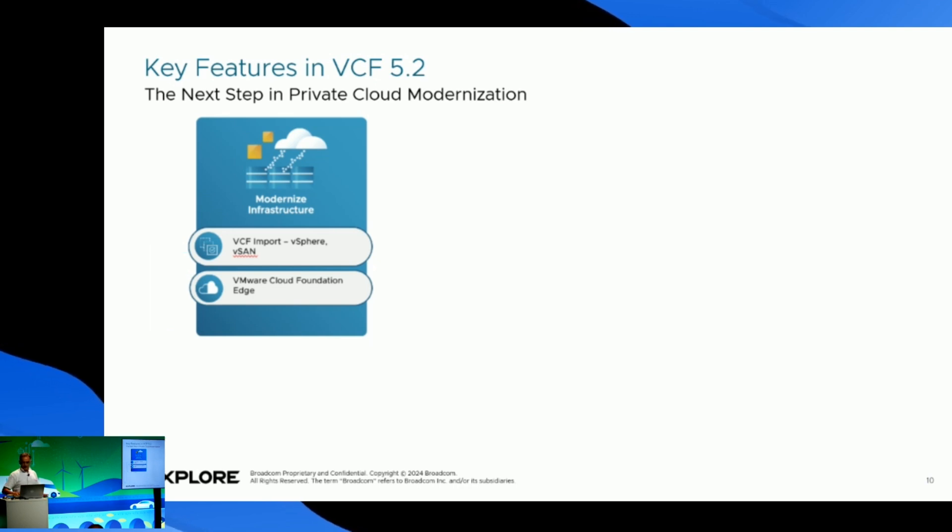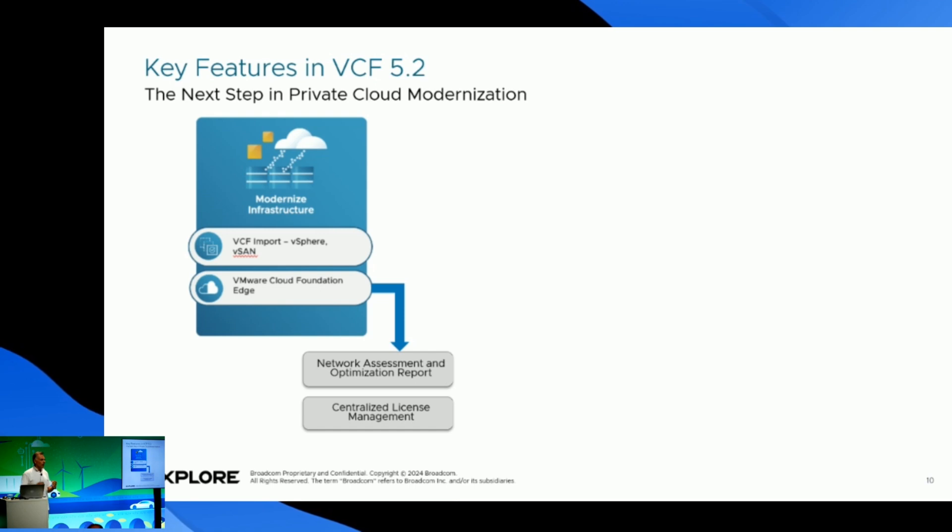We also have isolated workload domains with shared networking, to ensure we can optimize utilization without compromising security. VMware Cloud Foundation Edge extends our capabilities into all our edge locations with network assessment and optimization reports that provide insights to optimize network performance. Centralized license management helps manage licensing for edge and VCF environments. And the amazing HCX-assisted vMotion allows us to move workloads or VMs from our private cloud to the public cloud and vice versa.